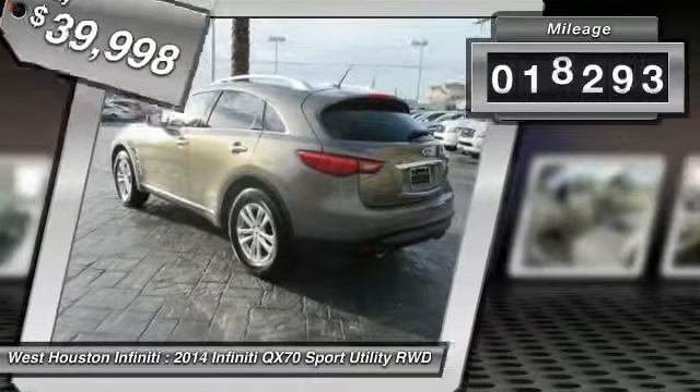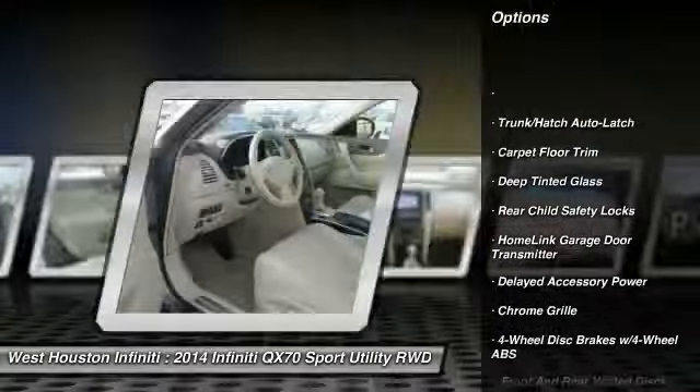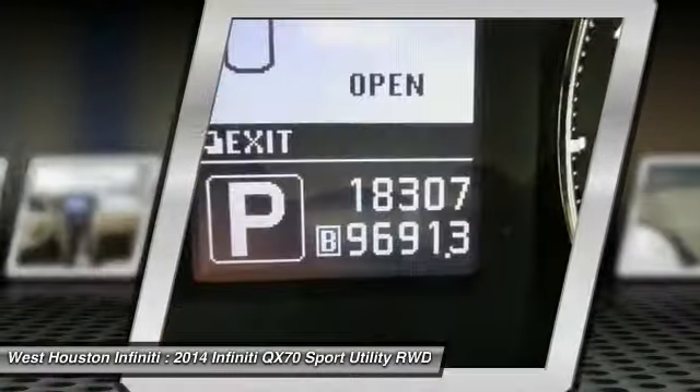This vehicle has less than 20,000 miles. Here are some of this vehicle's great options: Bluetooth, fog lights, compass, outside temperature gauge, perimeter alarm, tinted glass, engine immobilizer, engine block heater.